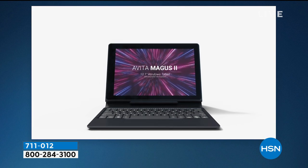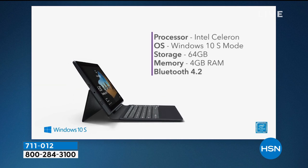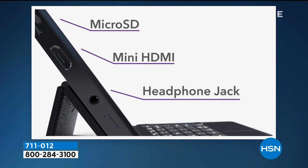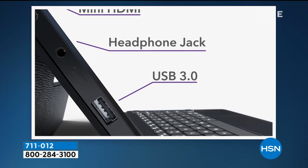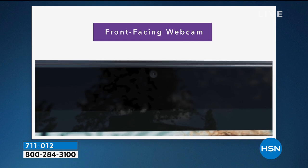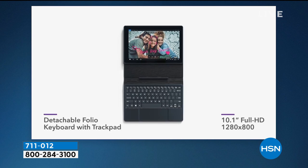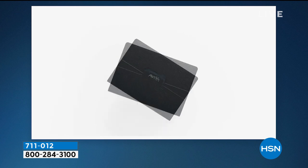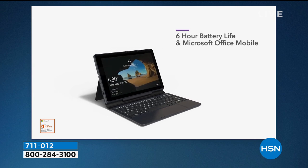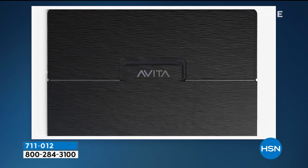Avita is like the writer behind the scenes — the big companies put their name on the song, but Avita wrote it. We've probably bought Avita without even knowing it. They've been in technology for more than a decade. That's why they know what features you want: the front-facing camera, the rear-facing camera, the full HD video card, the larger trackpad, the long-lasting battery life, and the ability to make this a two-in-one.